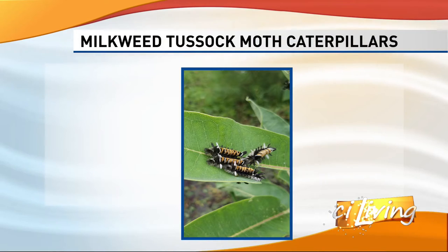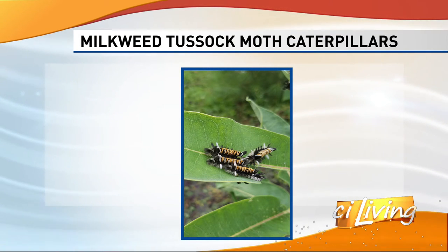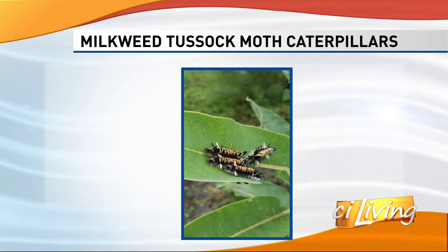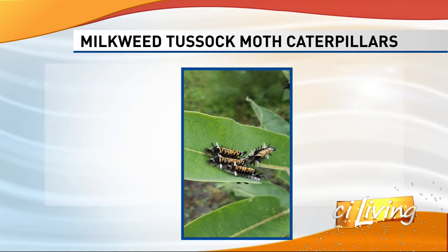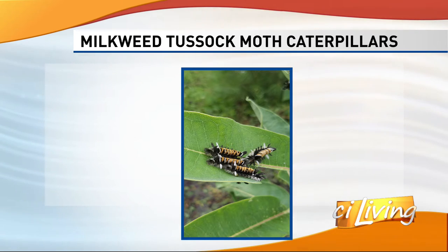The next one is another caterpillar that feeds on milkweed — it's the caterpillar of the tussock moth. Folks notice it a lot because they feed in large groups, and you can see the tufted, brightly colored caterpillars. You can't miss those guys. They do heavily feed on milkweed plants, but they're native. So it's not something we necessarily recommend controlling, though there are times they can defoliate your plant.